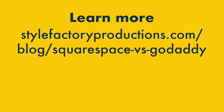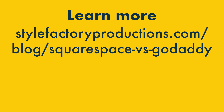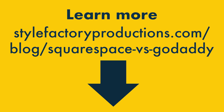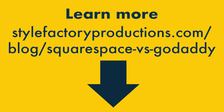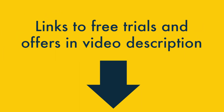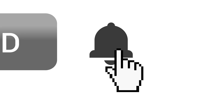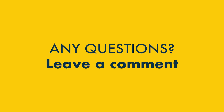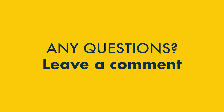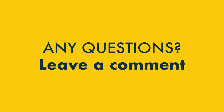I hope you've enjoyed this Squarespace vs GoDaddy video comparison. For an even deeper dive into the two platforms, do check out our full comparison on the Style Factory blog — there's a link in the video description, along with links to the latest free trials and offers for both platforms. We'd love you to subscribe to our channel and hit the notifications bell. And finally, if you have any questions about Squarespace and GoDaddy, do leave them in the comments — we read them all and we'll do our best to help.